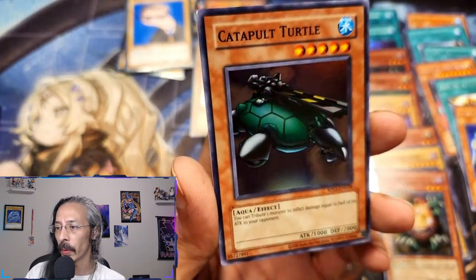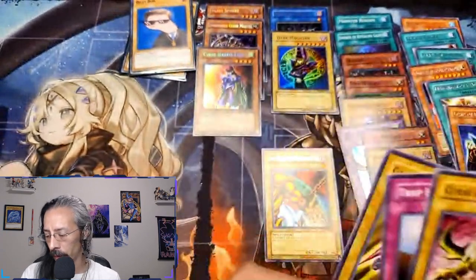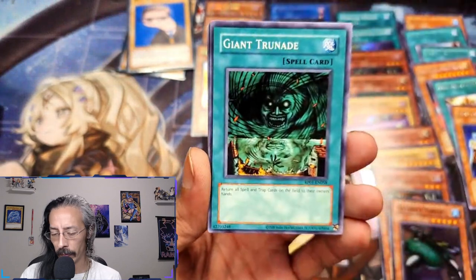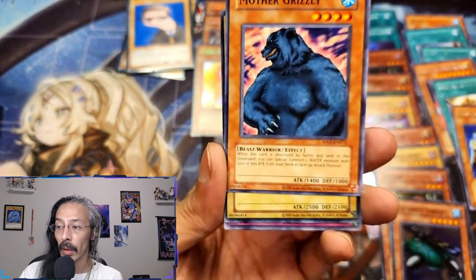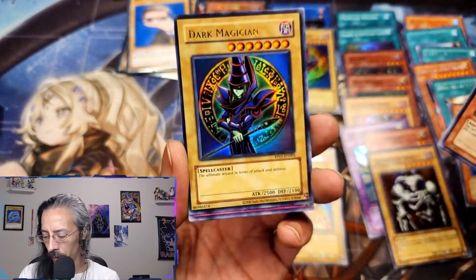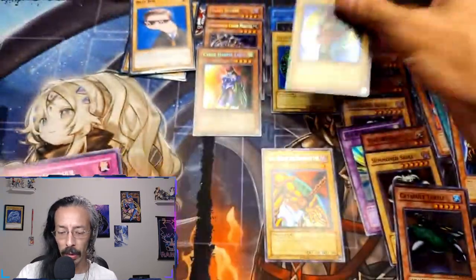Gaia the Fierce Knight — nice. Umiruka, Nimble Mamonga, Giant Grenade, Mother Grizzly. Is this another Summon Skull? Oh hey, we got a second Dark Magician! Man, we will definitely welcome another Dark Magician for sure.